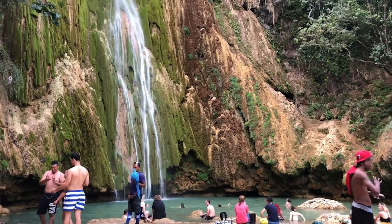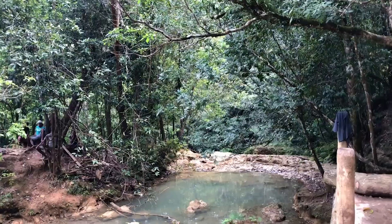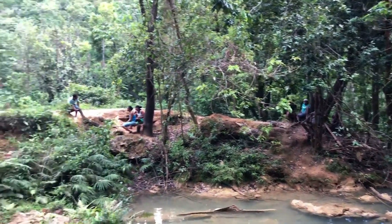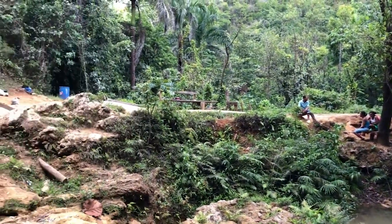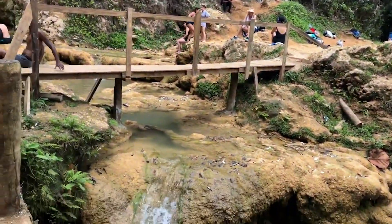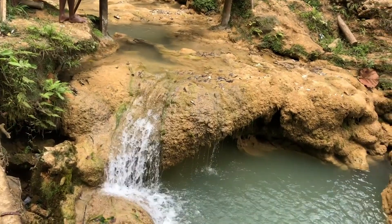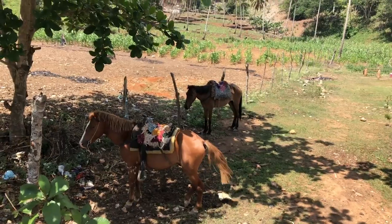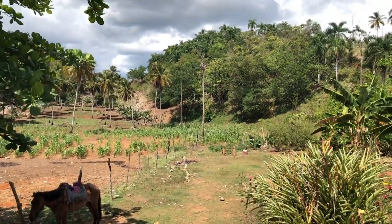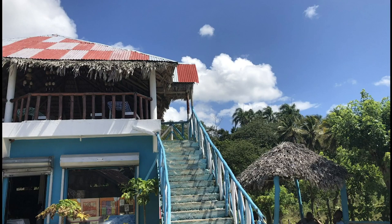Our guides stay with us at the waterfall, offering to take photos and keep our backpack safe and dry while we swim. We quickly dry off during the hike back to our horses and ride the same trail back to our starting point. Two and a half hours total round trip, and we really didn't spend that much time in the water — we are ready for lunch.